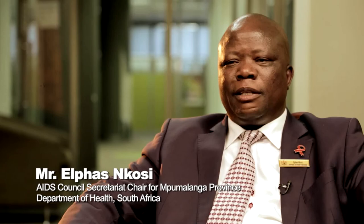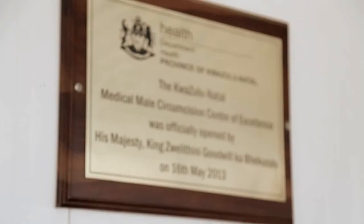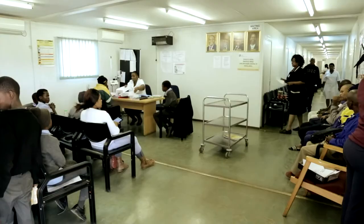When you talk about MMC, you're talking about a program that benefits not only the male but the female as well. One of the biggest and most publicized benefits is the reduction in risk for cervical cancer. Also, once prevalence in males goes down, in the long run there will be fewer women being infected, so they too will have a reduced risk of HIV acquisition.